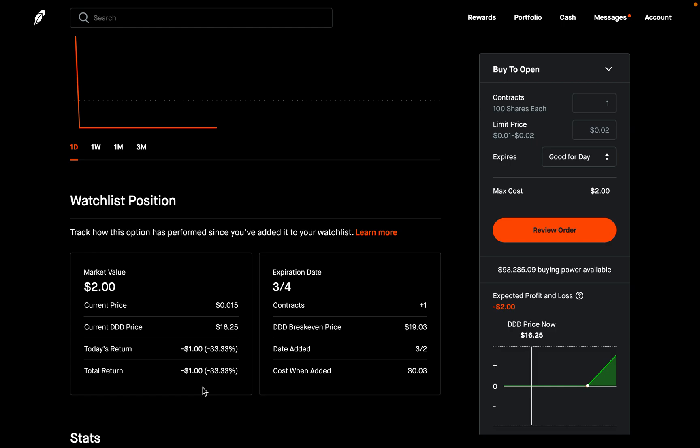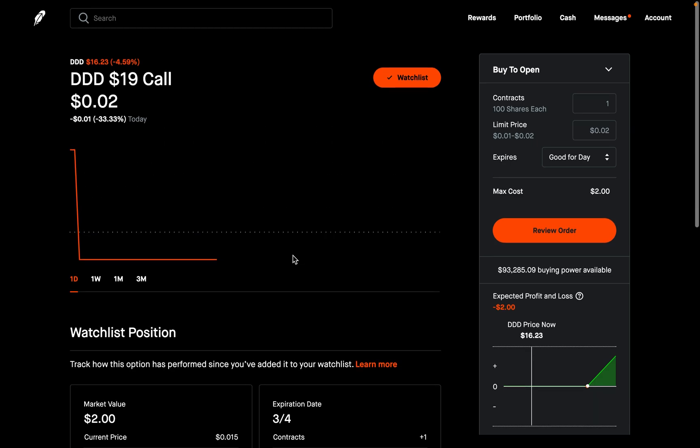Had I really entered this bear call spread with real money instead of using the options watch list, I would be up about $40 right now. So it's a very useful tool. Let me know if you guys plan on using this tool and what you think about it. If you have any questions, feel free to leave them in the comments section below. Check out the Discord — link in the description below. Hope you enjoyed the video, and I'll see you guys next time.